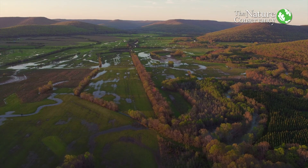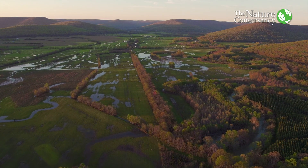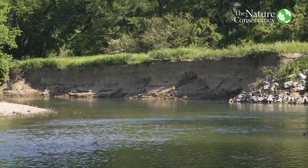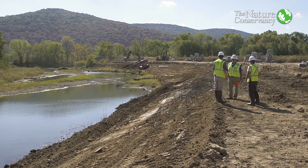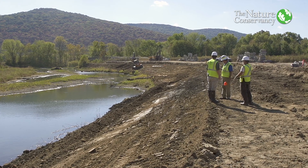What we're really trying to do in the Paint Rock, for example, is look across the entire watershed and figure out where that sediment and dirt is getting into the river. We're trying to go through there and do restoration projects with private landowners and other partners.